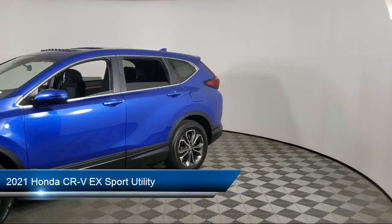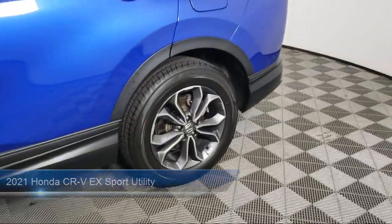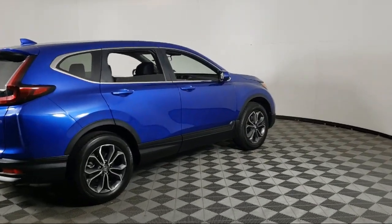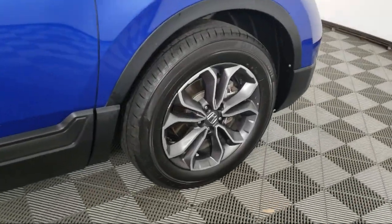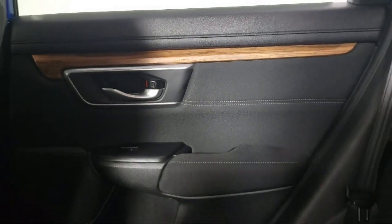It comes equipped with keyless entry, Apple CarPlay and Android Auto, rear view camera, heated front seats, speed sensing steering, alloy wheels, electronic stability control, auto high beam headlamp control, outside temperature display, Sirius XM satellite radio, and has less than 25,000 miles on the odometer.